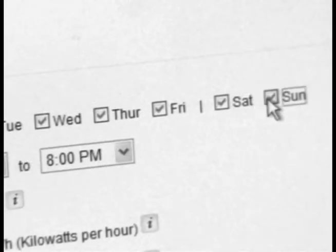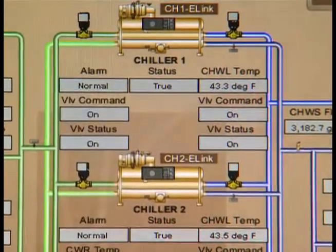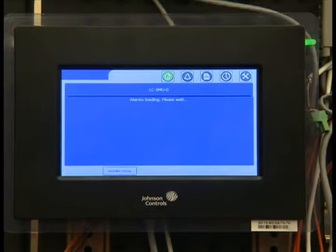Best of all, the earnings and savings from demand response can be used to reinvest in energy efficiency, controls upgrades, or to offset other operational costs.